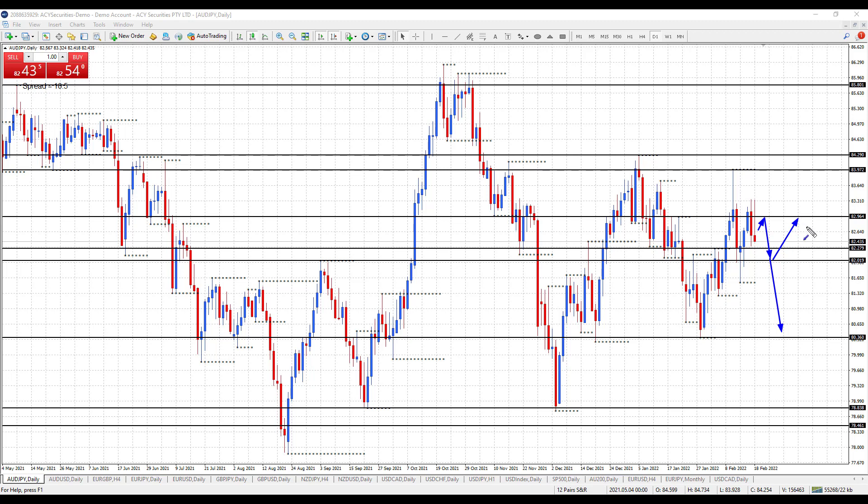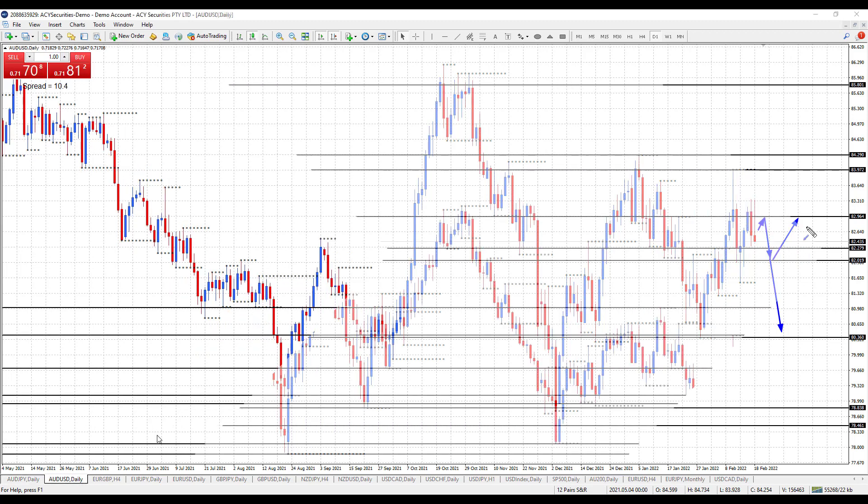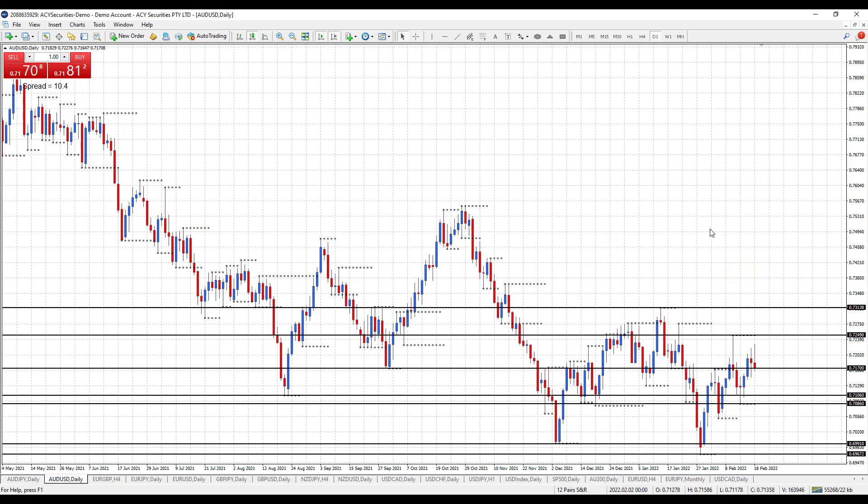We've got the Ukraine situation at the moment — if the general news is negative, I'm expecting a break of 82.01 to the downside. So that's the Aussie to Japanese Yen.